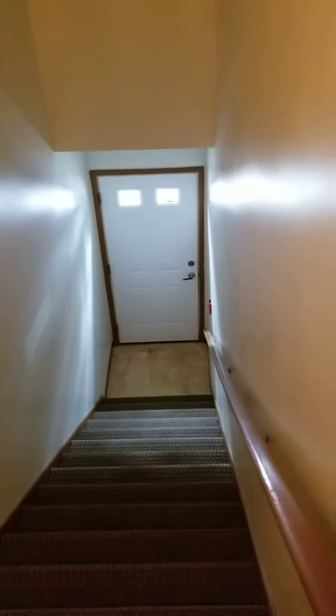This is a walk-through of a two-bed, two-bath, D-style apartment at Montgomery Square.